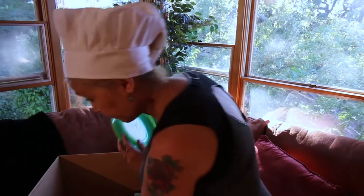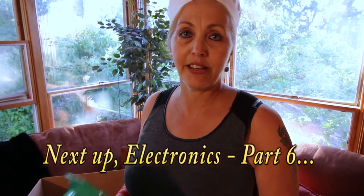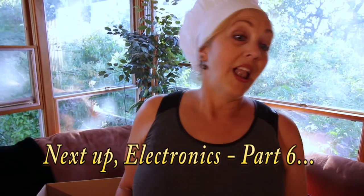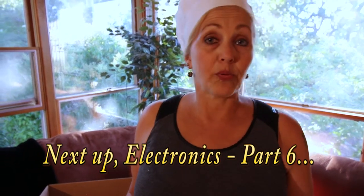That wraps up for now — the things in the kitchen. I've got some more out there in the RV, and Dollar Tree can be your friend, so I'll show you those at another time. Until then, we will move into electronics — for boys with their toys — and Michael will share that with you in our next episode. Until then, bye-bye.